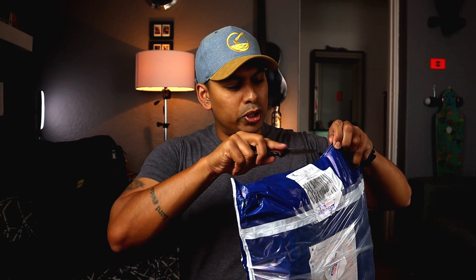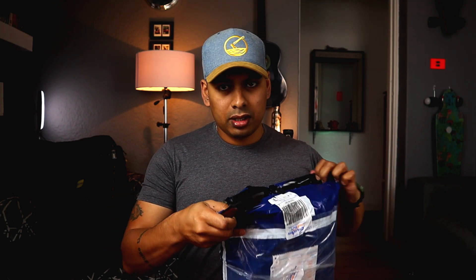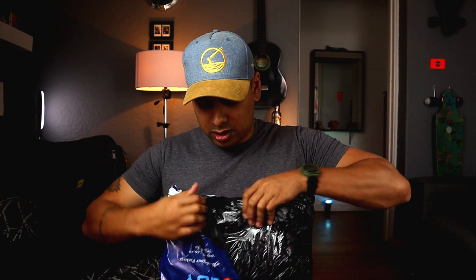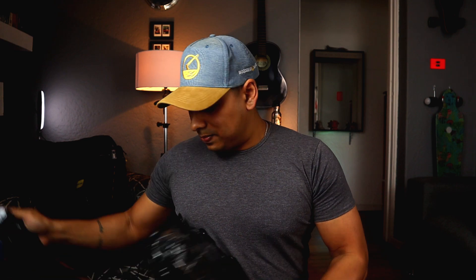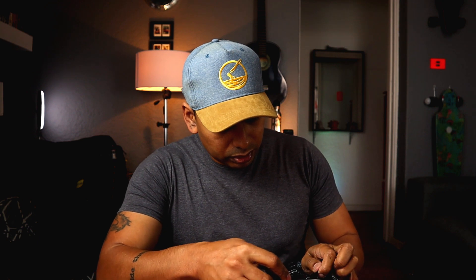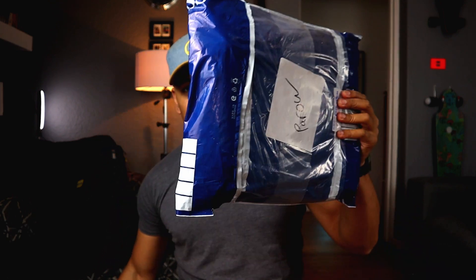Let's get to opening more packages. I want to open this really carefully because the Civivi Odium is super sharp and I don't want to cut what's in here by mistake. You know, one day I'm going to invent packaging that's easy to open — that'll be the claim to fame for me and that's how I'll make my millions. It's a plate carrier! Let's get into what's in this and then we'll talk about it.